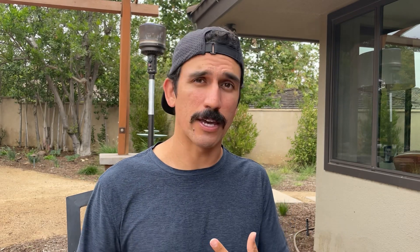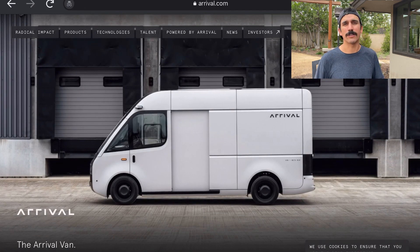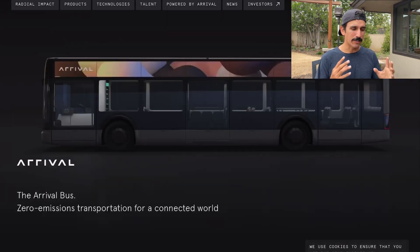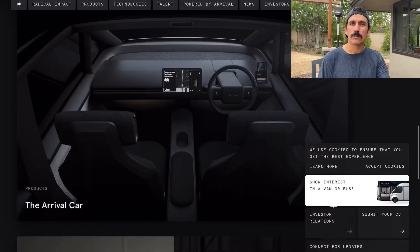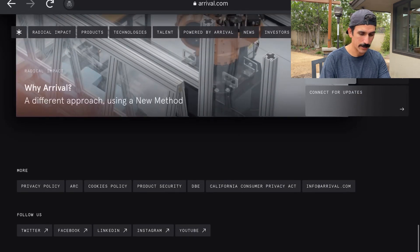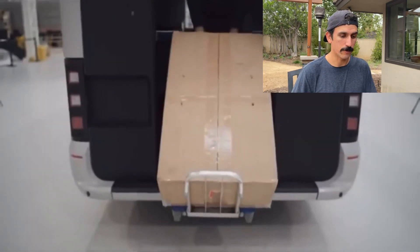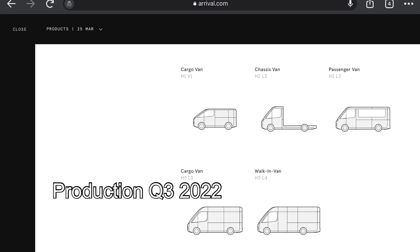Arrival is another company producing fully electric vans, also with autonomous driving features, and they're mostly going to be used for delivery services such as Amazon and UPS. But once they're available to the public, I think this is going to be one of those really cool vans that people can build out. The Arrival van is going to give us about 200 miles of range, and we can see it being used for delivery purposes. Expect production of the Arrival van in Q3 of 2022.